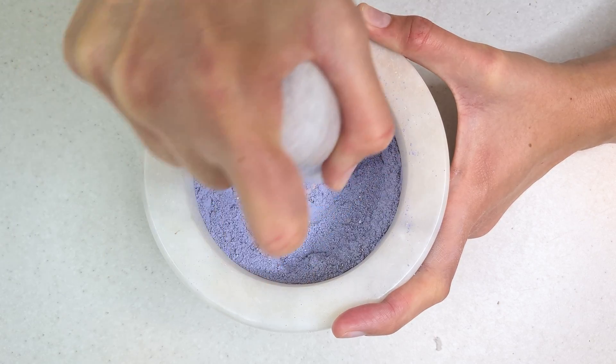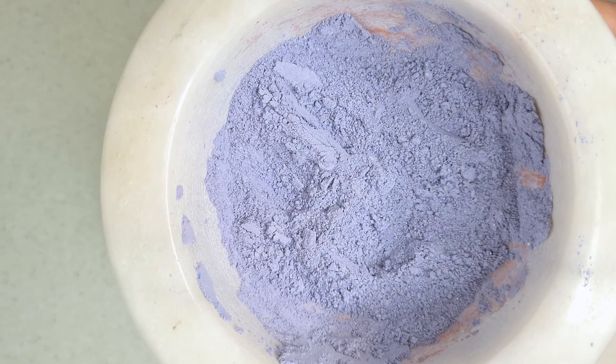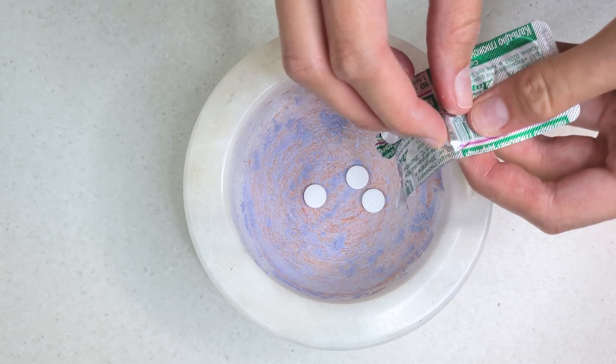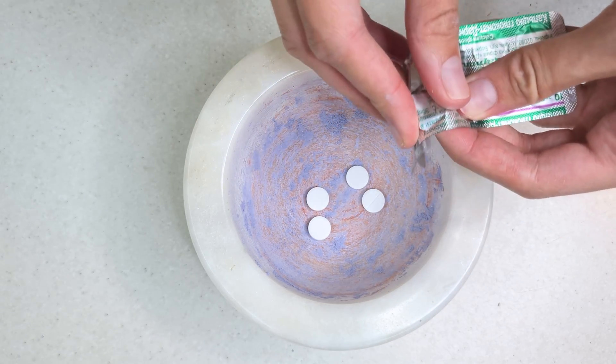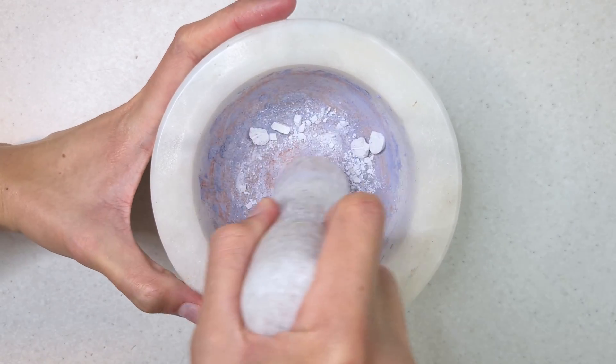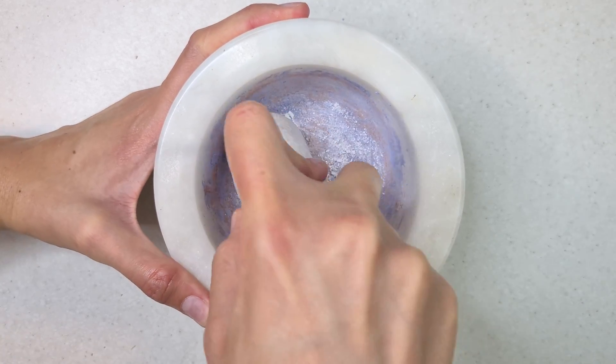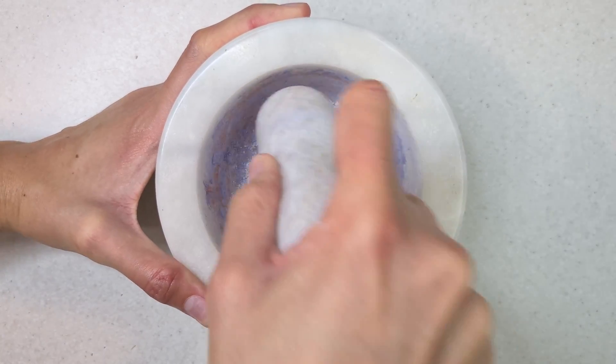First of all, you need to take egg shells, rinse them with water for several minutes, then bake the shells for 15–20 minutes until they are completely dried out. Then use a marble mortar and pestle to grind until the shells are completely broken down into a fine powder.